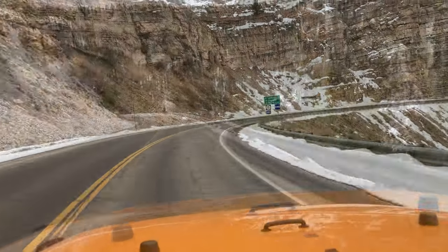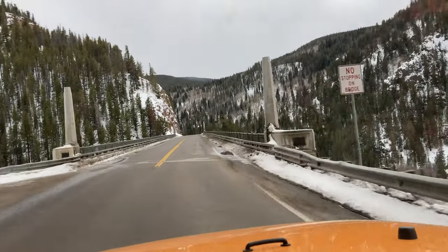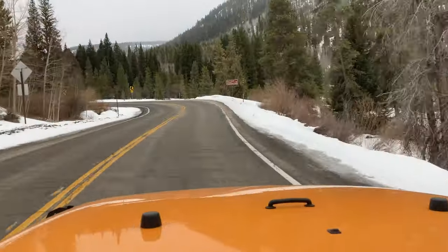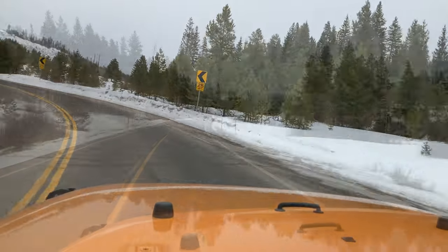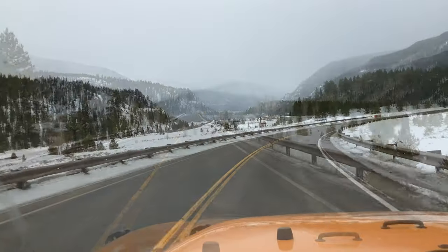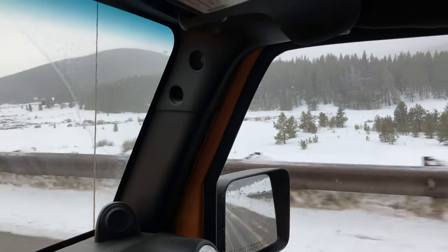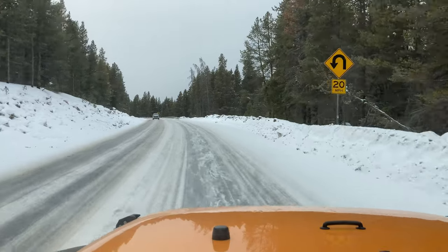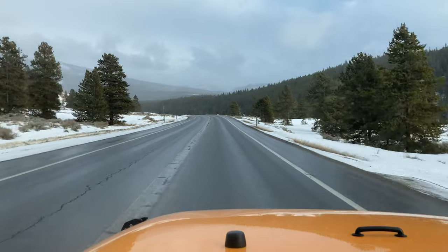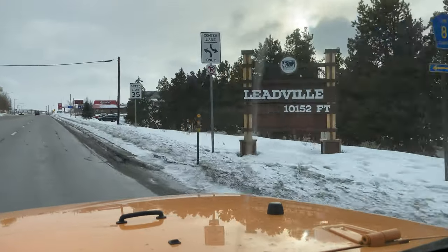As we wind around the mountains, I should tell you about the scenic byway known as Top of the Rockies. It has a total length of 75 miles and takes 2.5 hours to drive, but you should probably spend a day or two exploring all this region has to offer. We are only doing a portion — it starts in Aspen via Independence Pass, which is closed in the winter, and ends in either Minturn or Copper Mountain. This road rarely drops below 9,000 feet, so it is definitely top of the Rockies.